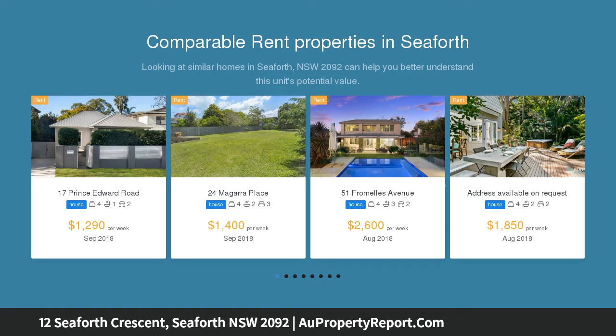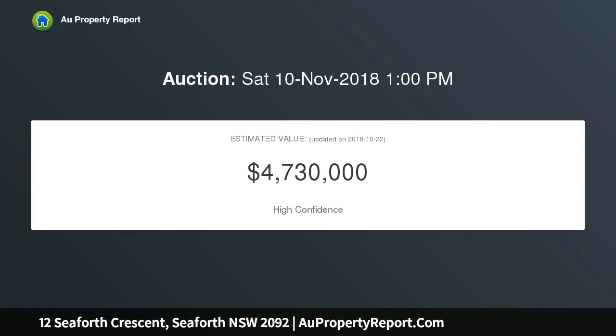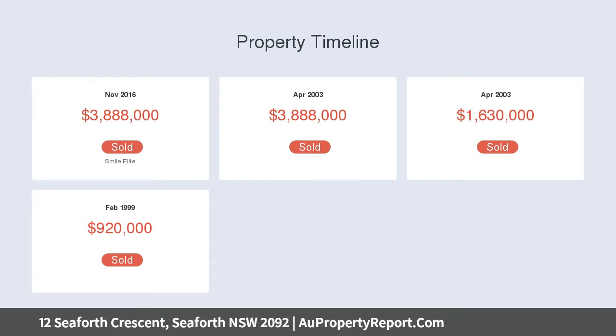Nestled in the area's most prestigious dress circle with panoramic middle harbour to city skyline views forming its inspiring backdrop, it showcases extensive living spaces flowing to harbour-side terraces plus a covered rear terrace and near-level north-facing lawns with a sparkling pool.